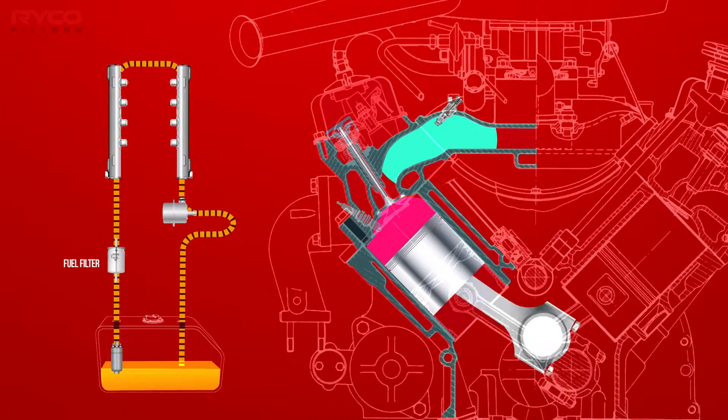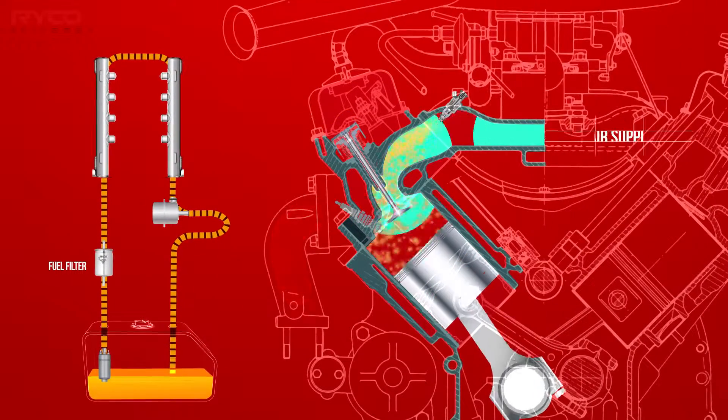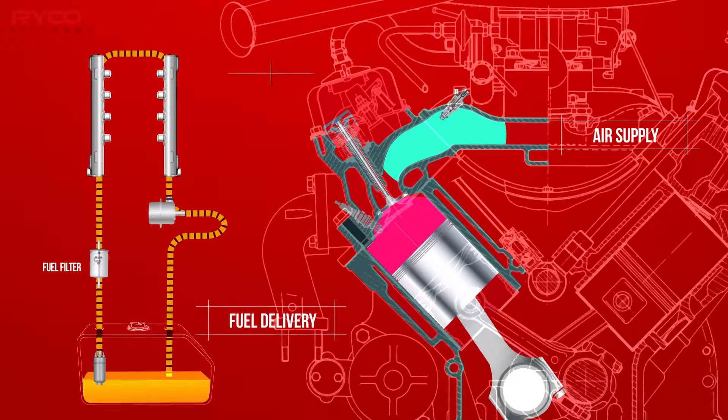We can divide the fuel system of a modern vehicle into three distinct parts: air supply, fuel delivery, and fuel metering.